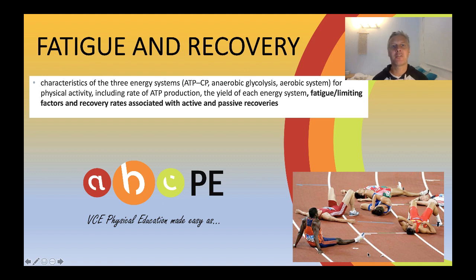Hello, my name is Paul Stockdale from ABCPE. Welcome. This is the site where we make VCE physical education as easy as ABC. Today I want to talk about fatigue and recovery.